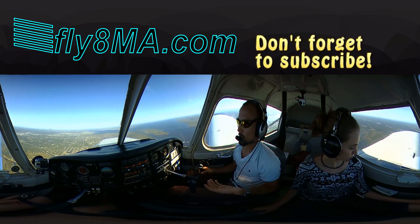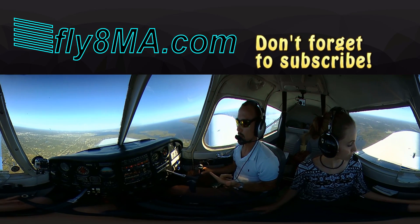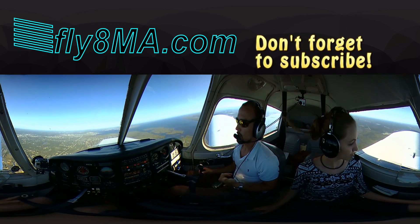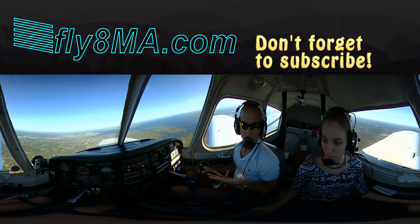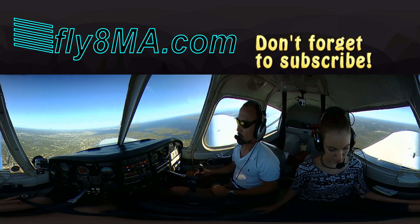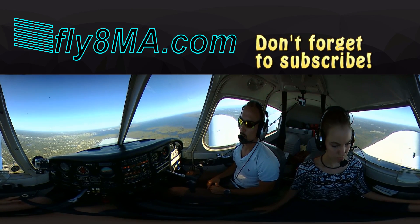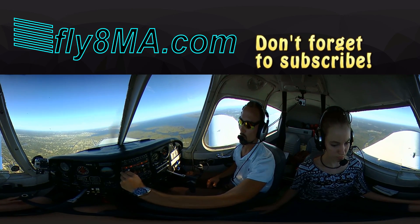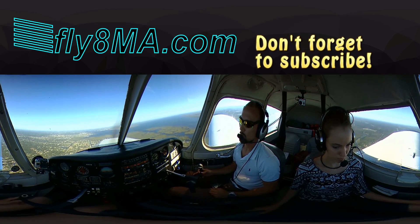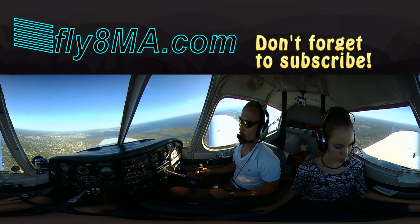At about 10 miles out, we're ready to call up the tower. We'll let them know: Punta Gorda Tower, Cherokee 9907 Whiskey, 10 miles to the northwest, landing with Zulu. So: who we're calling, who we are, where we are, what we want to do. Punta Gorda Tower, Cherokee 9907 Whiskey, 10 northwest, landing with Zulu. Tower responds: Cherokee 9907 Whiskey, Punta Gorda Tower — report 3 miles northwest for a left downwind, runway 33. We read back: report 3 northwest for left downwind 33, 9907 Whiskey.